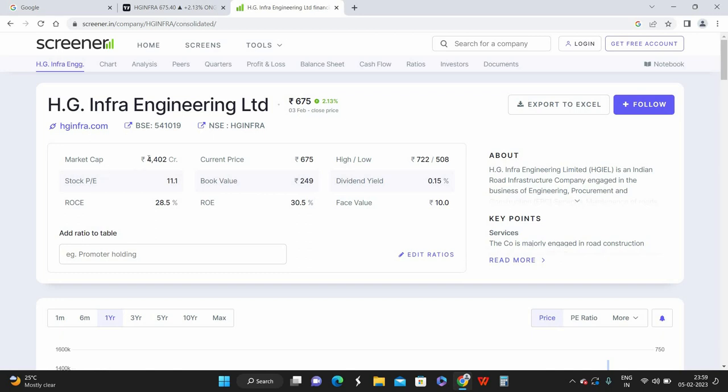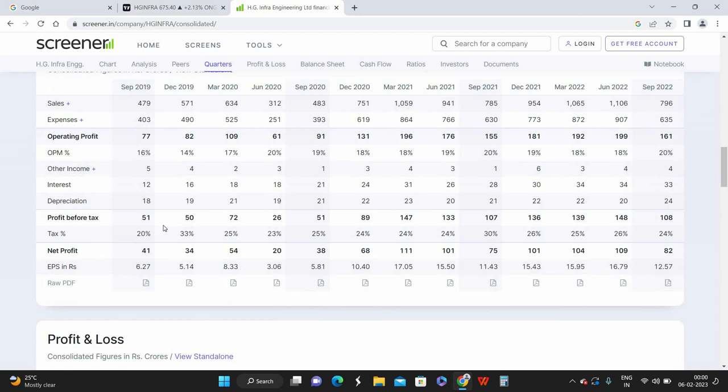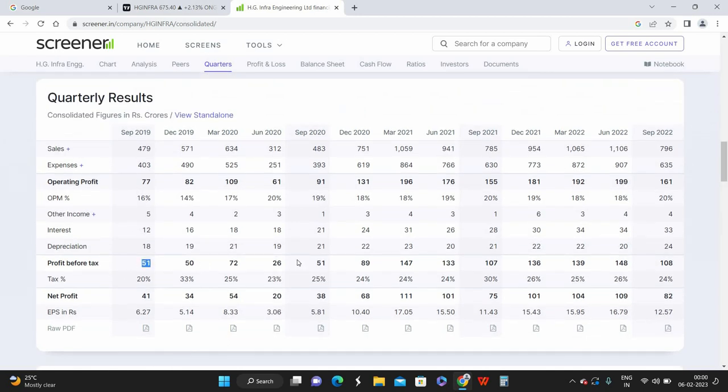Looking at some fundamentals — as mentioned, the market cap is around 4,000 crores, which classifies it as a small cap company. The P/E ratio is also pretty good, so there's nothing worrying there. It's a good stock to hold. Looking at the quarterly results for the past ten quarters, the stock has been consistently giving good returns, generating consistent profits, and consistently delivering good sales, which is reflecting positively in its balance sheet. The net profit after tax is quite good for a construction company.